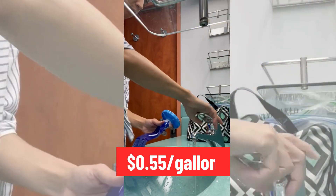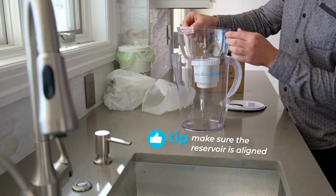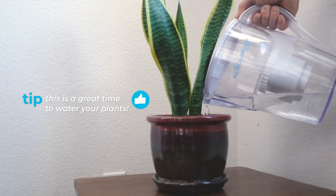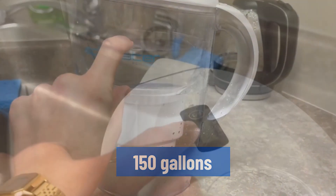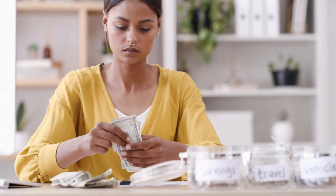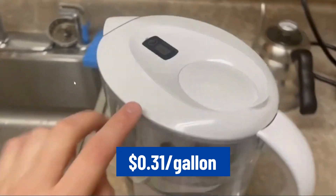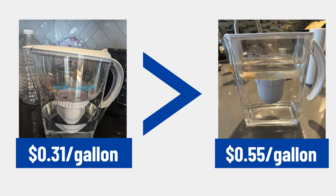Clearly Filtered pitcher has a higher long-term maintenance cost, with filter cartridges priced at $0.55 per gallon. On the other hand, setting up the Epic Pure Filter is simpler as it does not require priming, flushing, or rinsing with water. Nevertheless, once the filter is placed, you need to filter out and discard the initial two pitchers of water. The Epic Pure Filter can filter up to 150 gallons of water and is equipped with a filter countdown timer that starts counting down 90 days from the filter replacement date. Epic Water has a more budget-friendly ongoing cost of $0.31 per gallon. Epic Water pitcher wins this round because its maintenance cost is lower than that of Clearly Filtered pitcher.